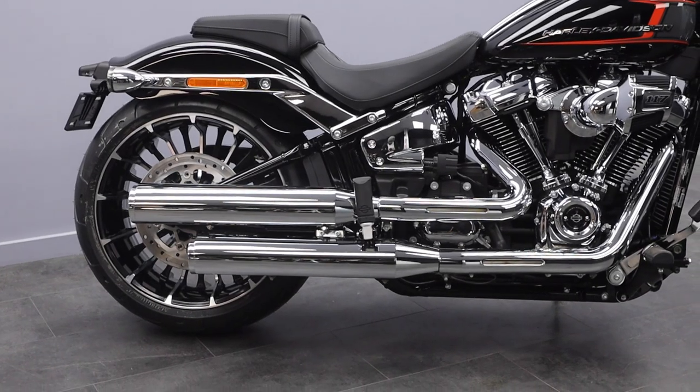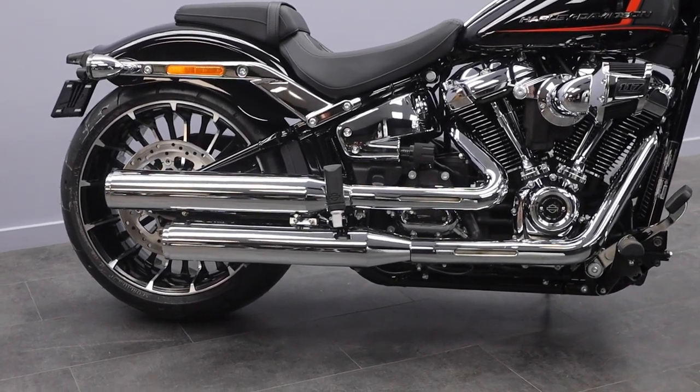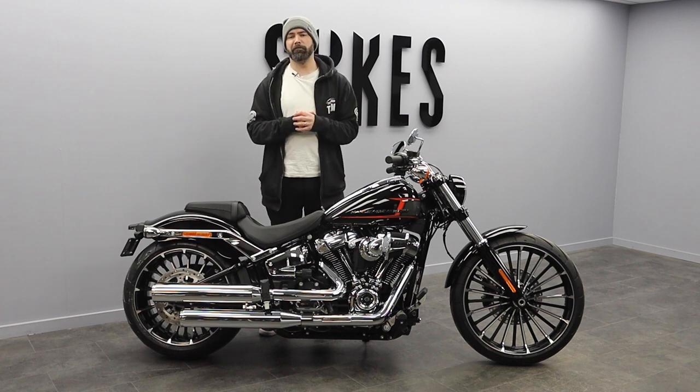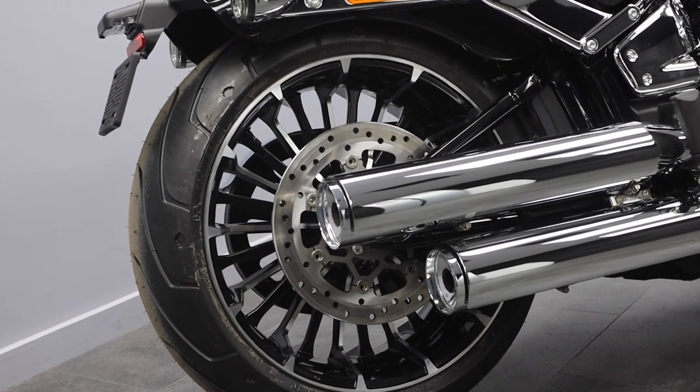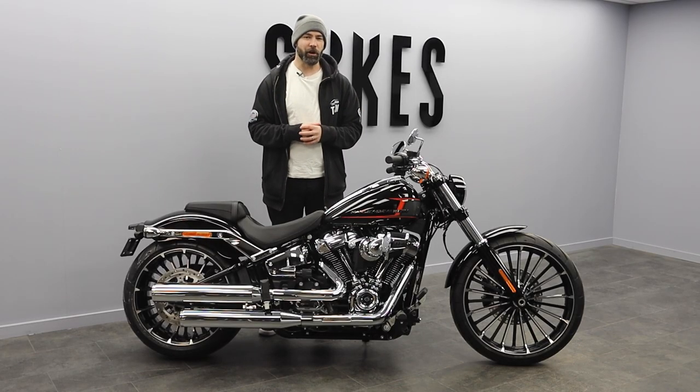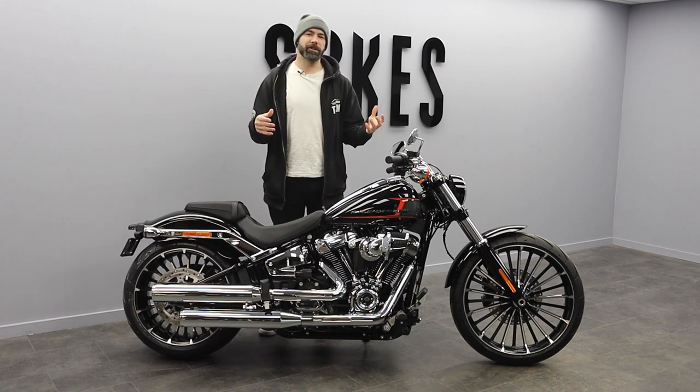Moving into the rear, we have got a two-into-two offset shotgun exhaust that's going to work alongside that heavy breather to produce a great amount of mid-range torque on this bike. The stock exhaust gives the Breakout a great hot rod presence while creating a very familiar tone that we associate with our Harley-Davidsons.